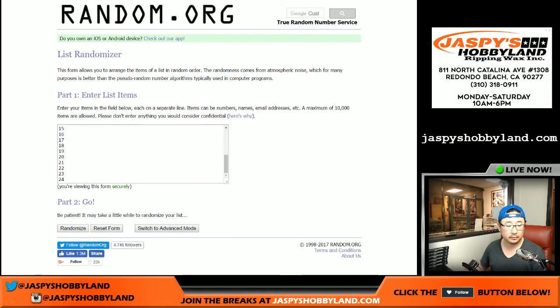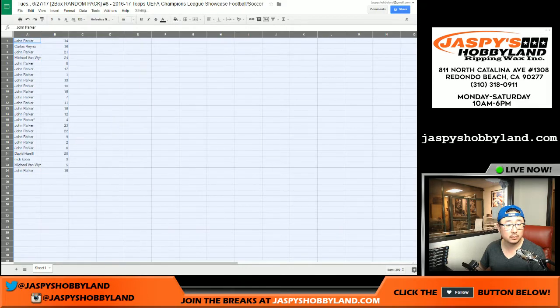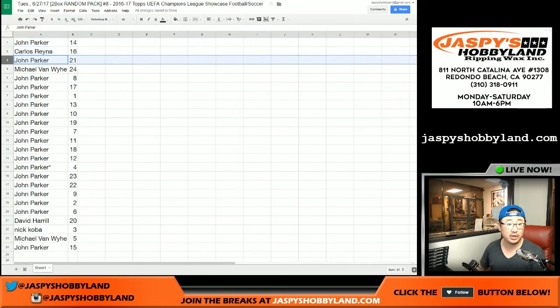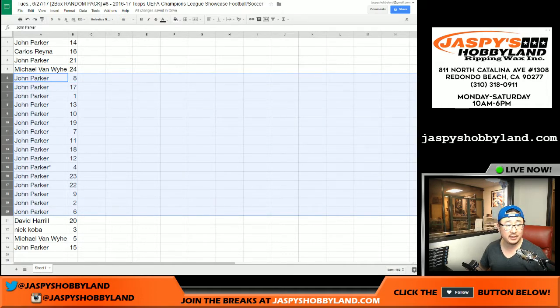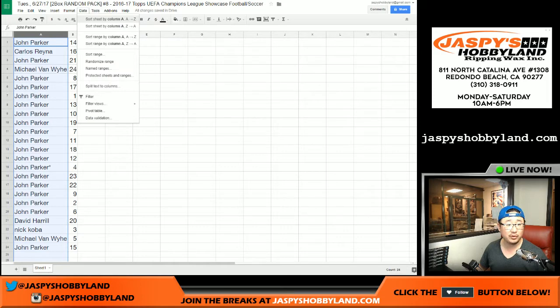Seven times for the packs. Pack 14 on top, pack 15 on the bottom. So John, you got pack 14, Carlos 16, John with 21, Michael 24. John, you got all of these packs: 8, 17, 1, 13, 10, 19, 7, 11, 18, 12, 4, 23, 22, 9, 2, 6. Big Boyzolo 7, pack 20. Nick Coba, pack 3. Michael Van Wyde, pack 5. John Parker, pack 15.